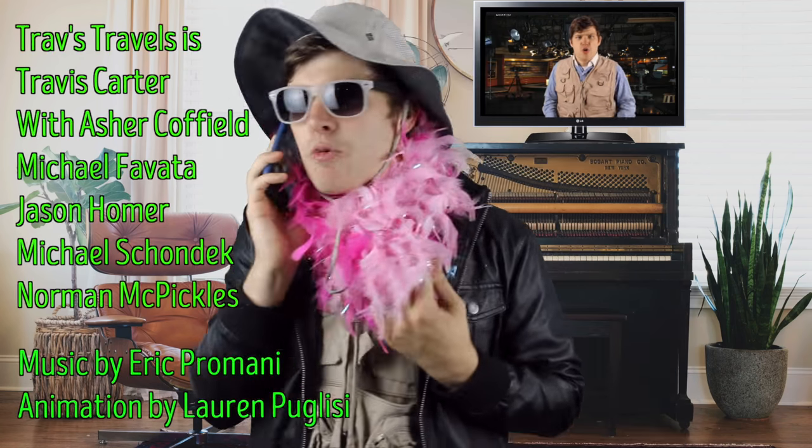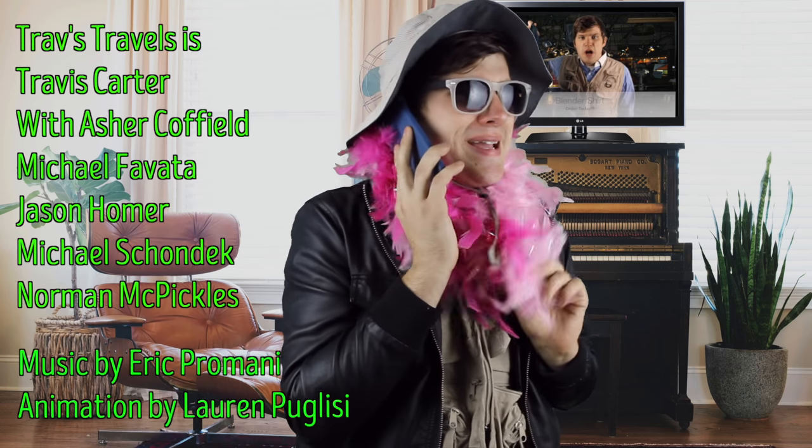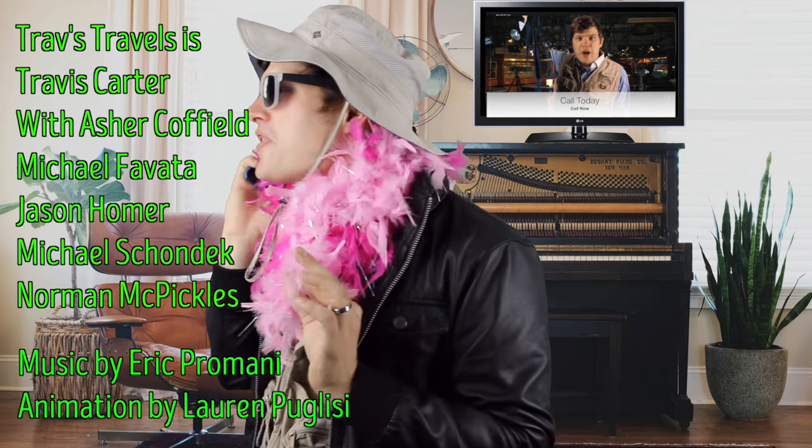Hi, I'm calling about the buy-one-get-one-free blend-in shirt and color shirt. Yeah, what colors are they? Are there pink? No pink? What kind of deal is this? I thought this was America — home of the pink!